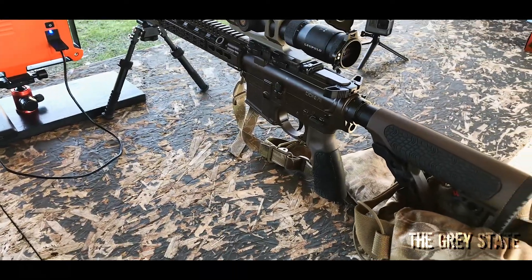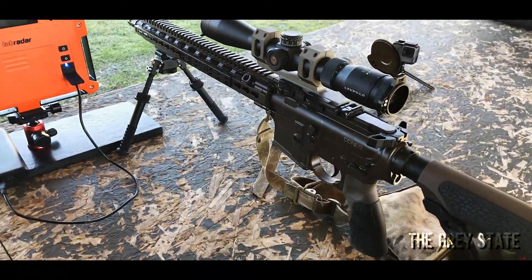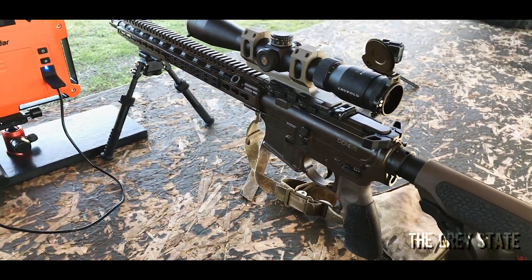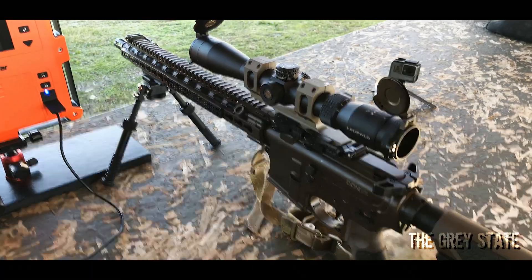For this round of testing I'm going to be using this DDM4 V11. It's got a 16 inch barrel, a government profile, 1 in 7 twist — pretty much as mil-spec as you can get. So let's get shooting.